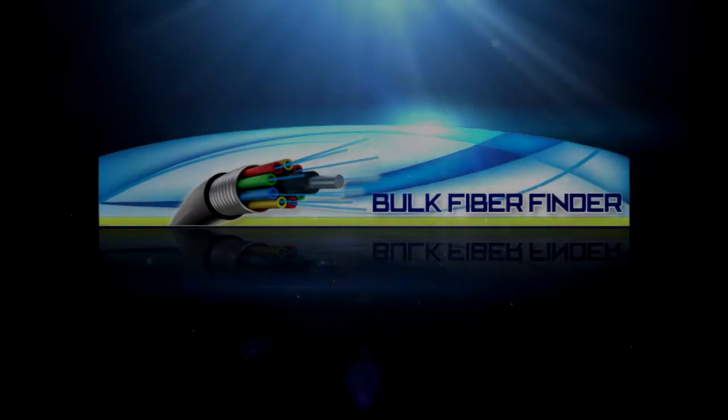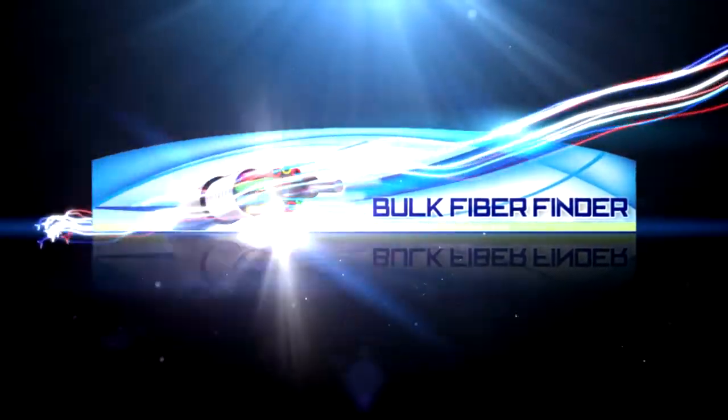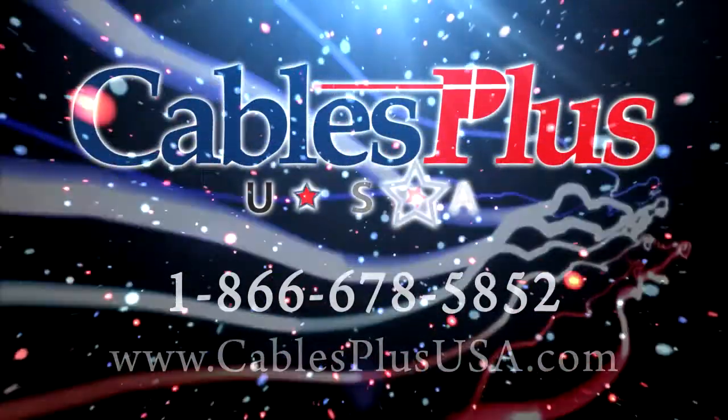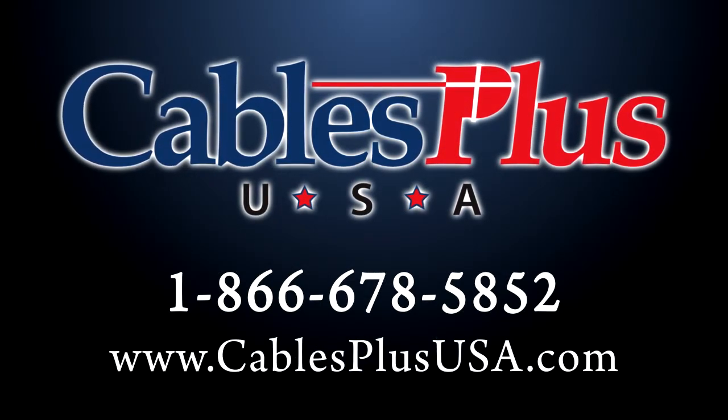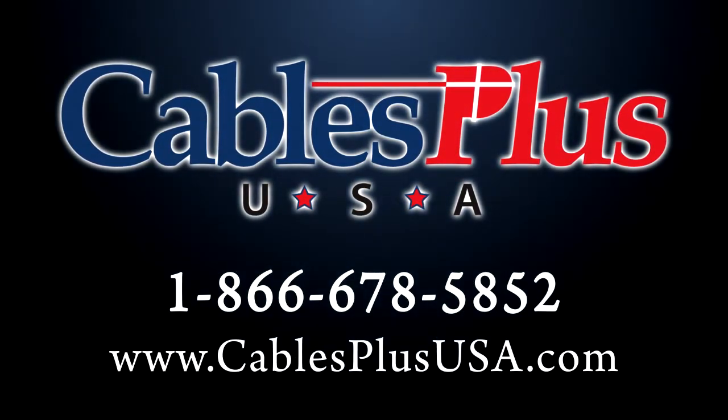If you need assistance or just help with a question, please contact us at 1-866-678-5852 or through our live chat feature on our website at www.cablesplususa.com.